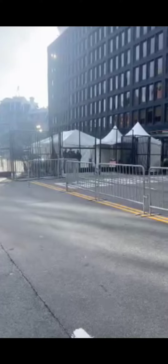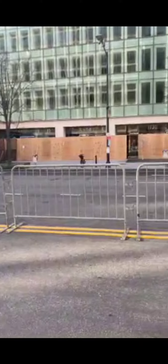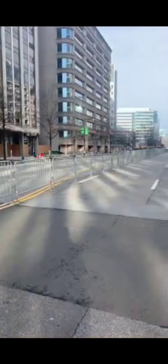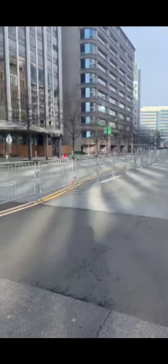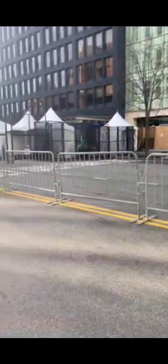Good morning everybody. I wanted to jump on here real quickly — Brian Glenn TV with Right Side Broadcasting — to give you an idea of what it looks like this morning in our nation's capital. I know you've probably seen a lot of the images on social media of barricades, lockdown, and troops.